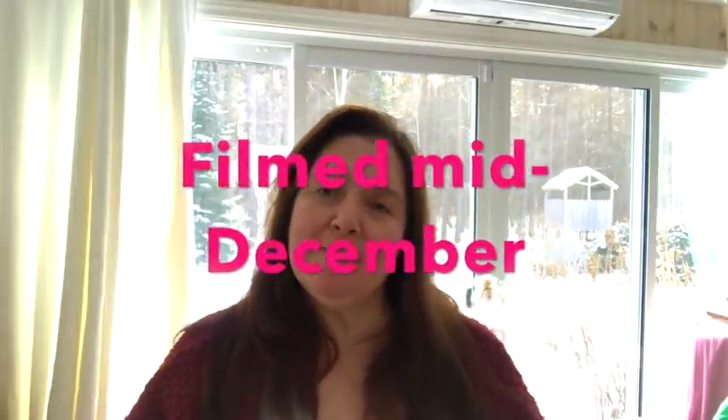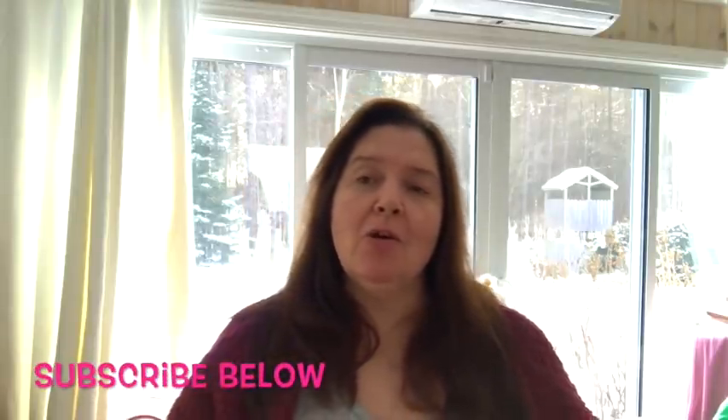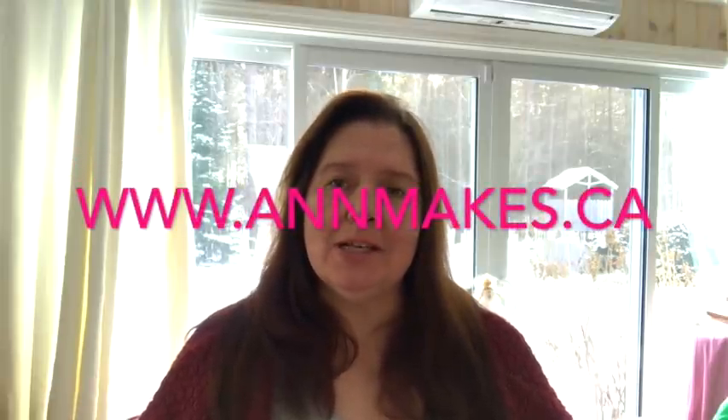Hi everyone, it's Anne here from Anne Makes. Thanks for stopping by and welcome to my studio. If you are new here, please remember to subscribe by clicking on the subscribe button below in the description or on the Anne Makes in the corner of the screen, and don't forget to click on the bell so you can be notified whenever I post a video — whether that's a DIY, crafting, mixed media, product review, product demo, or a haul video. I do all that — anything pertaining to do-it-yourself crafty art.